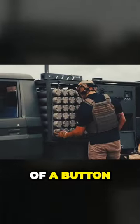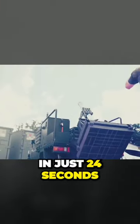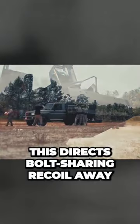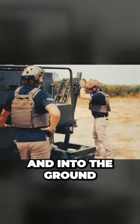With the press of a button, the pneumatic platform deploys externally from the host vehicle, touching down in just 24 seconds. This directs bolt-shearing recoil away from the frame of the vehicle or any passengers on board and into the ground.